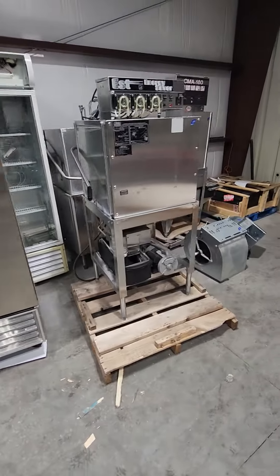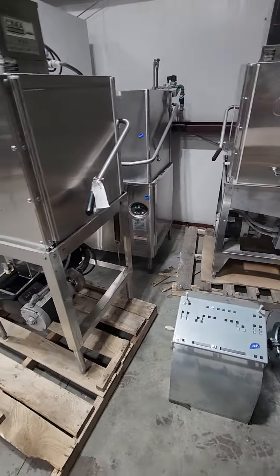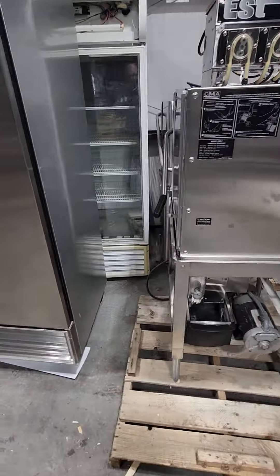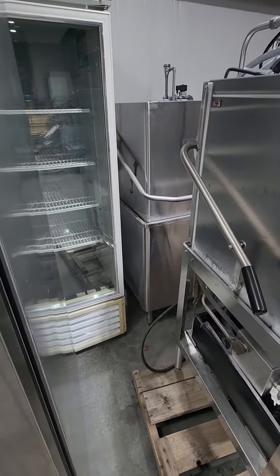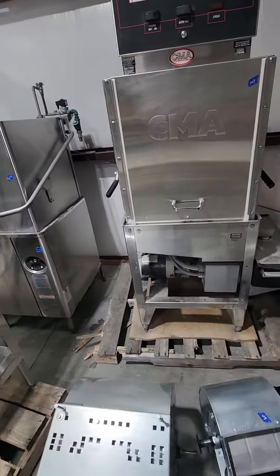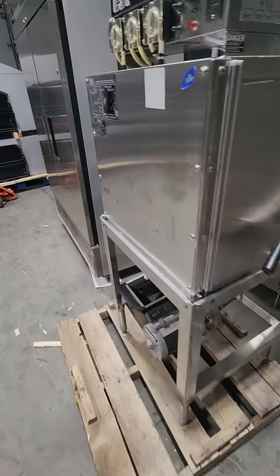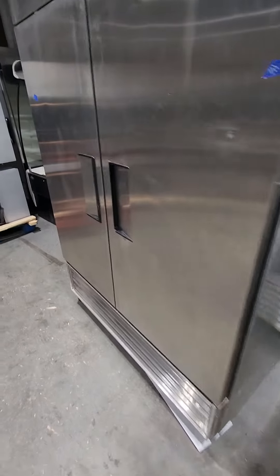We got a few pieces over here. We got dishwashers. There's some mixers here behind me as well. So most of these guys are all going to be new, used, and or tested. So they'll say if they're good, bad, or indifferent — they've all been tested and gone through.